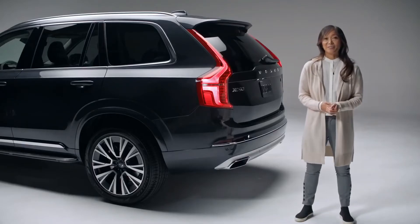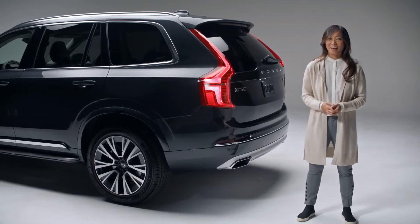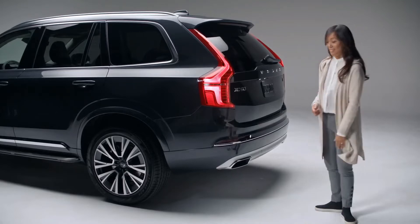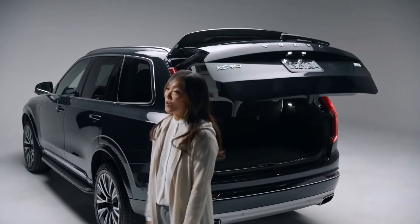One of my favorite features is the hands-free tailgate. I always have a lot of stuff in my hands. With the key fob on your person, simply kick your leg under the bumper, just like this, and there you go — the tailgate will open on its own.